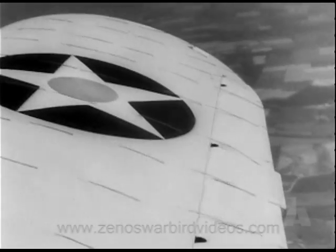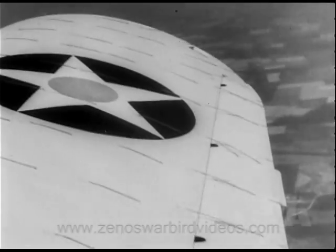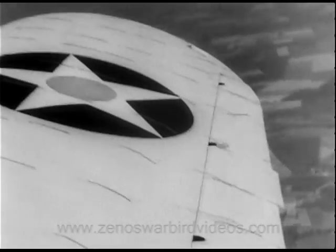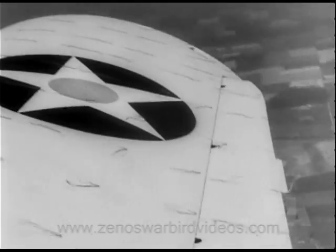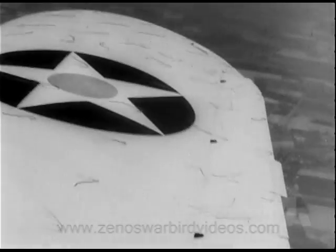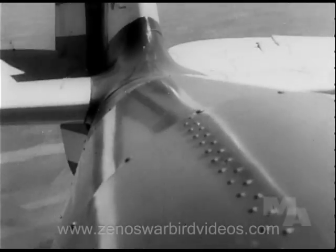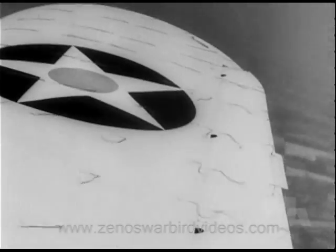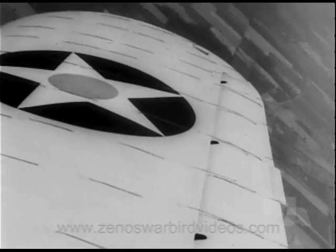Here is an interesting demonstration. When a plane is flying properly, these bits of yarn lie flat on both the wings and tail. If it goes into a stall, the air burbles and the yarn behaves like this — until the pilot once again has control.